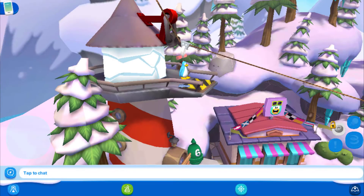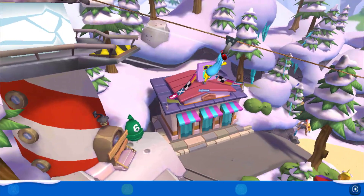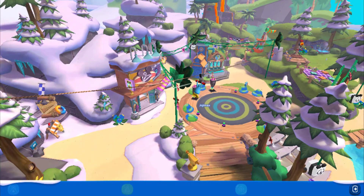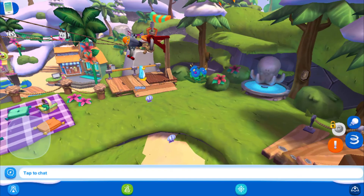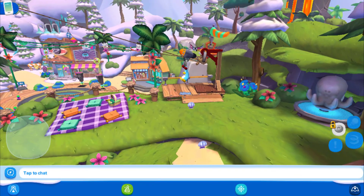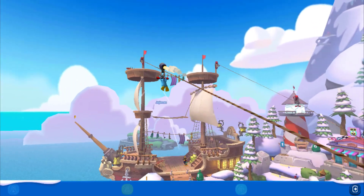Out of all of these, which one was your favorite? Personally, I really like the events. Let me know which one was your favorite in the comments below. Until next time, waddle on!